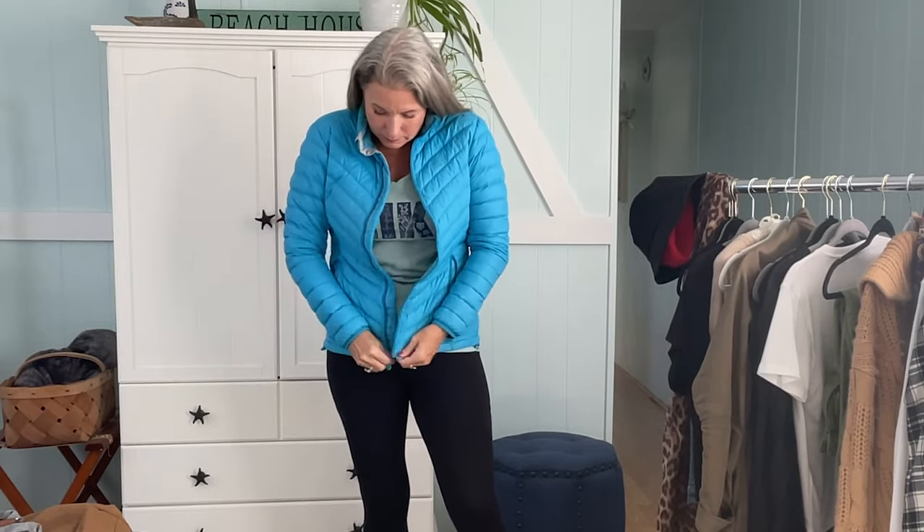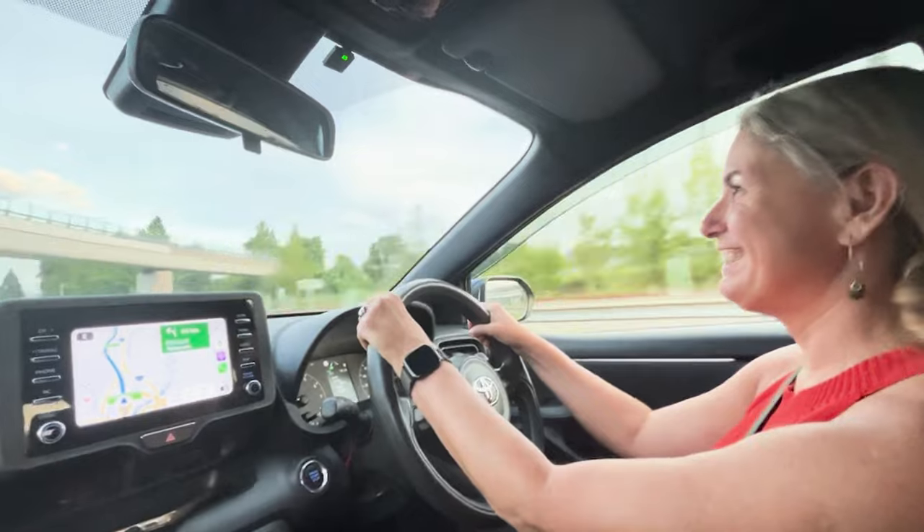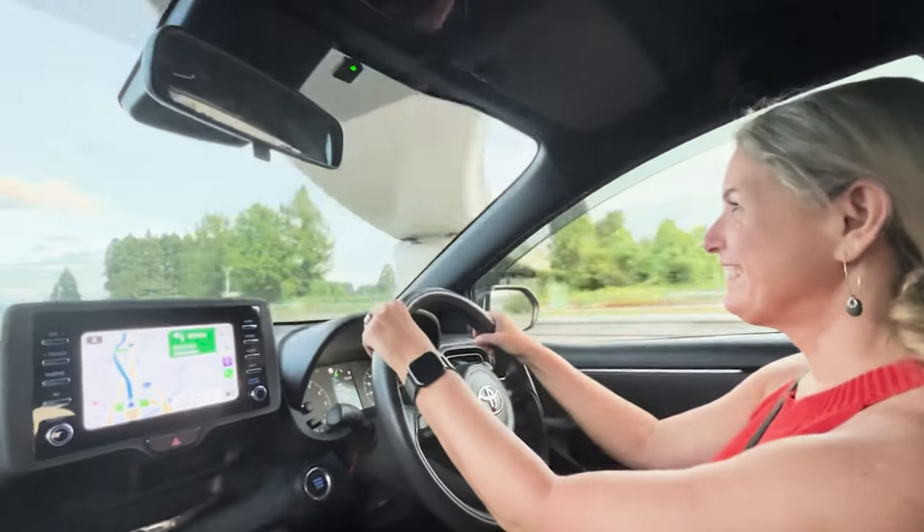This puffy jacket has seen better days — it's something I've had for probably 10 or 12 years and the feathers are coming out of it. So a truly packable puffy coat is going on my shopping list for this year. If any of you guys have a packable puffy jacket that you've been using and you are super happy with, let me know in the comments below, because it's something I need to purchase in the next couple of months.